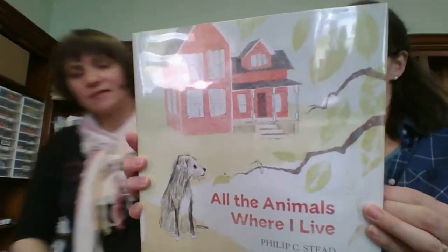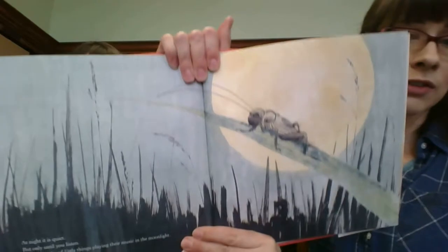Another picture book that looks kind of old-school-y. All the Animals Where I Live. Is that Philip C. Stead? He's a really beautiful storyteller. The illustrations are really nice.